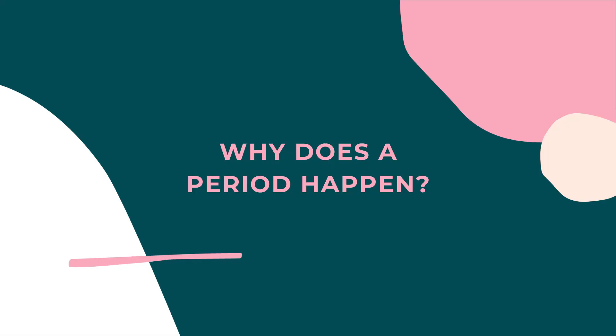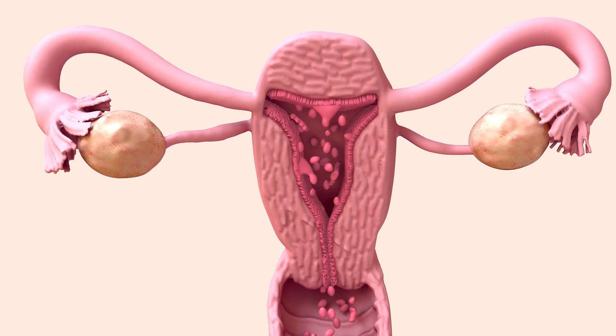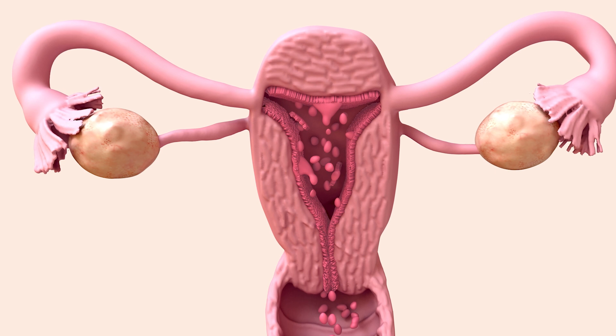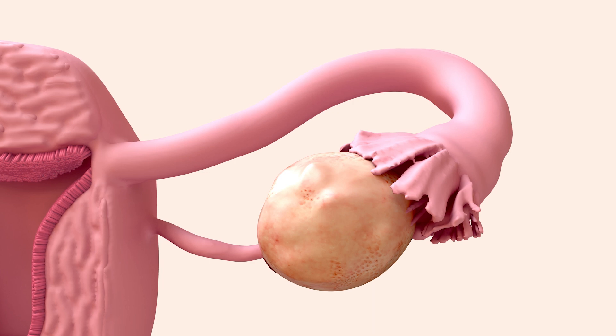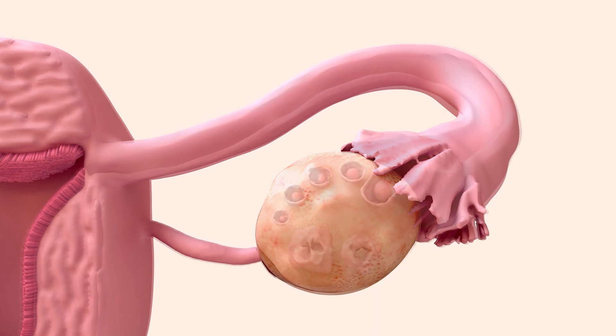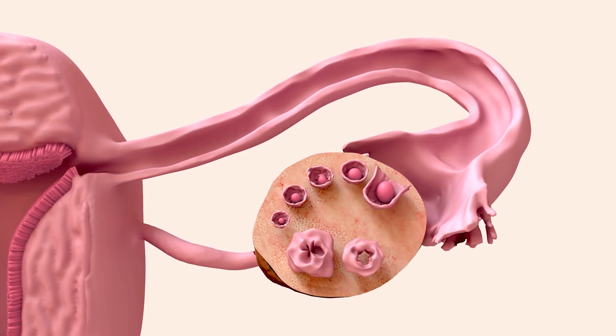Now that we have learned about the internal and external organs, let's talk about why a period happens. The uterus is where the blood comes from, because the lining in the uterus thickens up during the month and then sheds away. But it is the ovary that controls when someone has a period. The ovary makes two hormones that tell the uterus when to bleed: estrogen and progesterone. Both hormones affect the lining of the uterus. Estrogen is the main female hormone — it affects every cell in the body and also thickens up the lining of the uterus during the month.